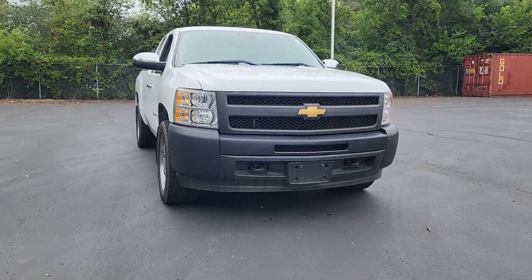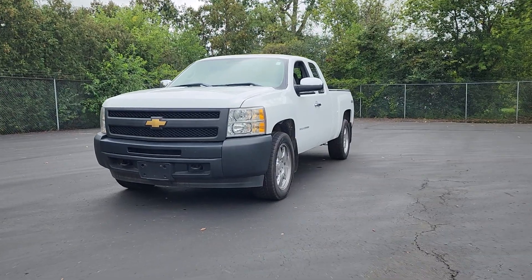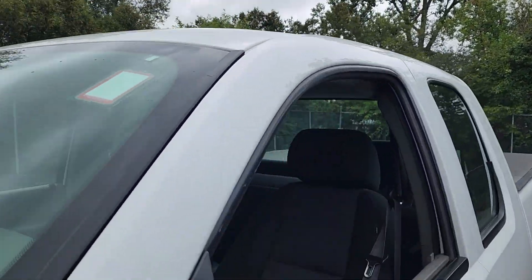You will love the features of this 2012 Chevrolet Silverado 1500. With less than 70,000 miles on the odometer, this vehicle stands out from the rest.